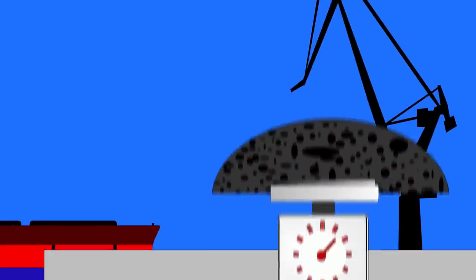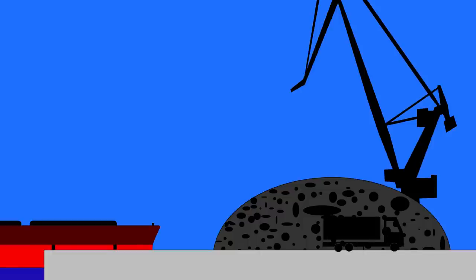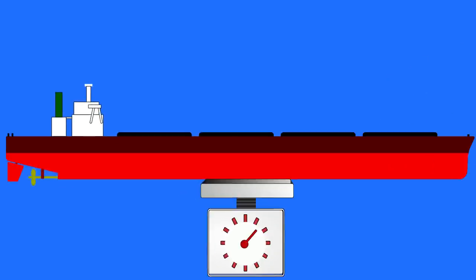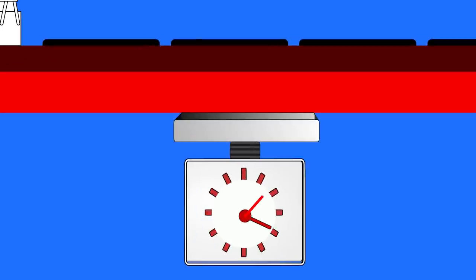Now you could weigh the whole pile of coal, but that's not really practical. You could weigh it as you lift it onto the ship, but again, that would take ages. The simplest solution is actually to just weigh the ship — you can weigh it once before loading, and then again immediately afterwards, the difference giving you the amount of cargo that you've loaded.